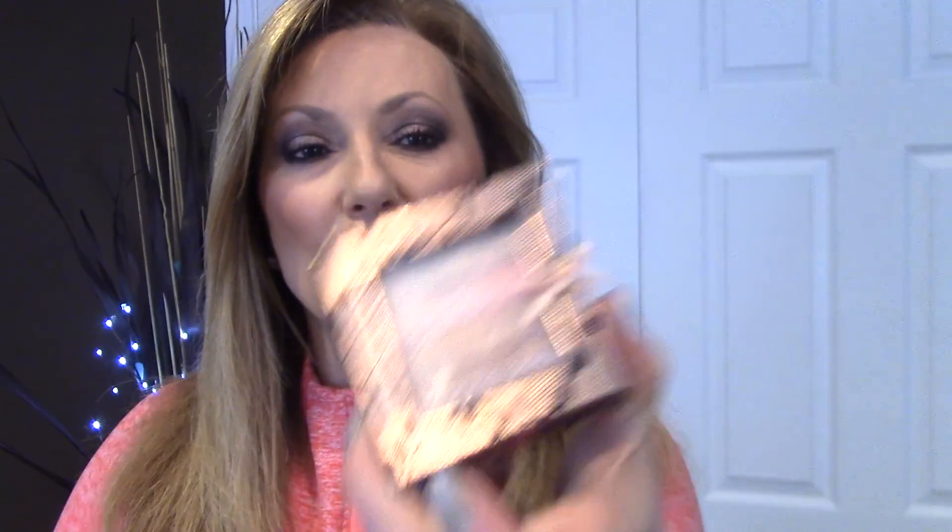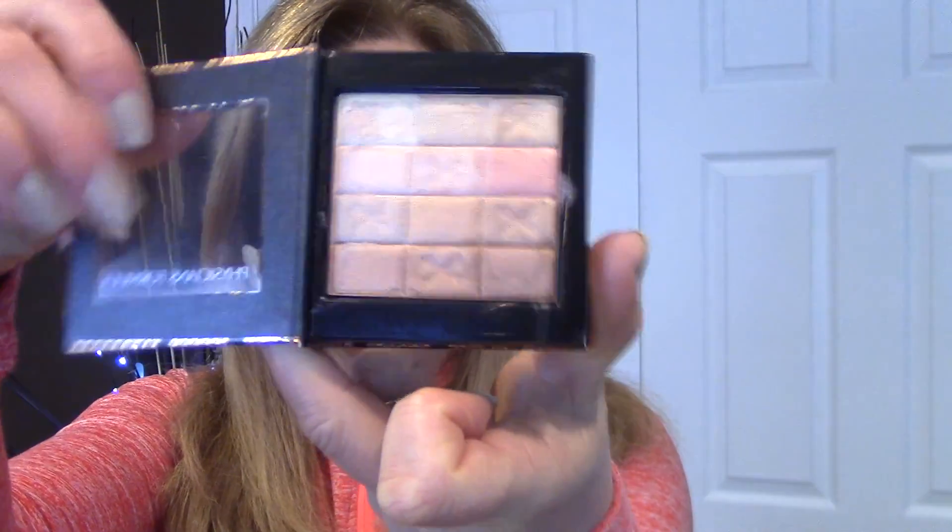I've watched a lot of videos and people talk about highlighters and really rave about them, but are they all that necessary? Is there one that can encompass all the highlighters you hear about — the high-end ones — where maybe you don't have to spend so much money? What got me thinking about this was a purchase I made a while back from Physicians Formula: the Warm Nudes Shimmer Strips. It's very pretty, and I started looking at it going, this kind of gives you a lot of options, so I went through all my highlighters to see what's really out there.